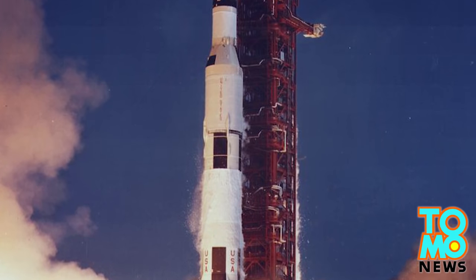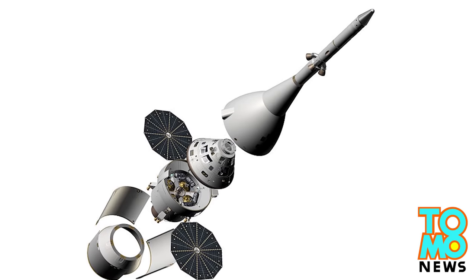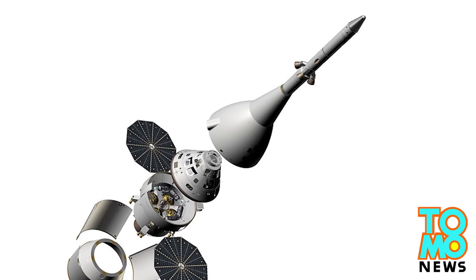With the Orion, NASA is taking a back-to-the-future approach by updating technologies that are decades old but have proven themselves to be cost-effective and reliable.